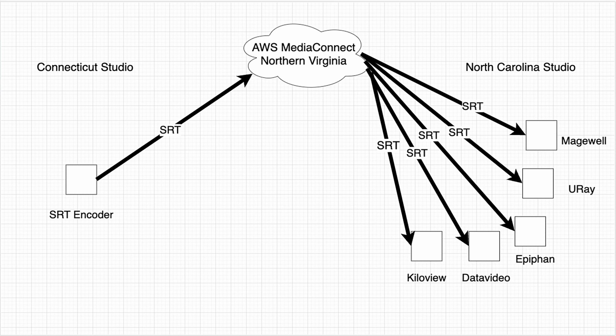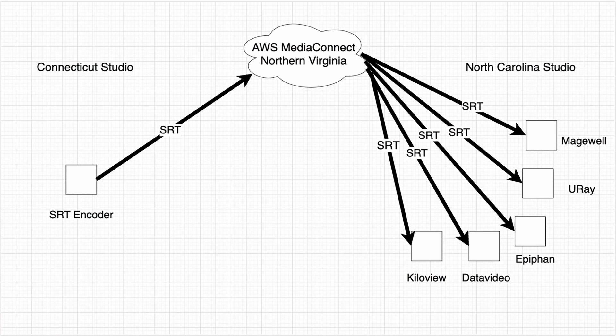Hey everybody, and thanks Tony for having me as a guest appearance on your channel. Good to be back. So up here in Connecticut in my studio and control room, I'm sending an SRT signal from the SRT encoder in my studio up to Amazon Web Services using AWS Elemental Media Connect. So it goes SRT into AWS, and the reason I'm doing that is because it allows me to send five SRT streams out of AWS down to Tony in North Carolina, all leaving the cloud at the exact same time. So this is an accurate test.